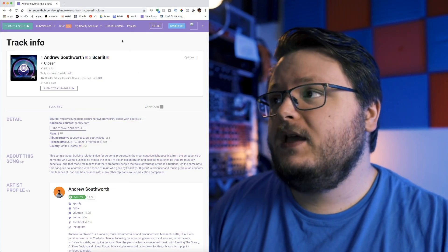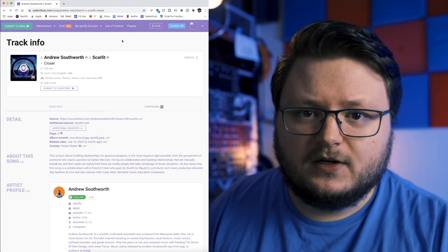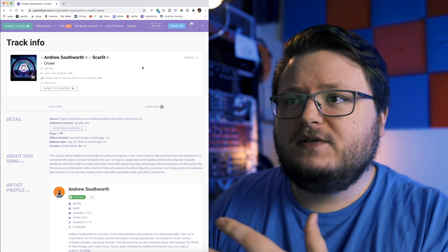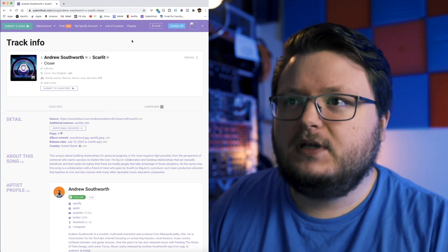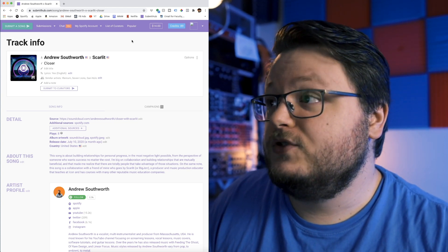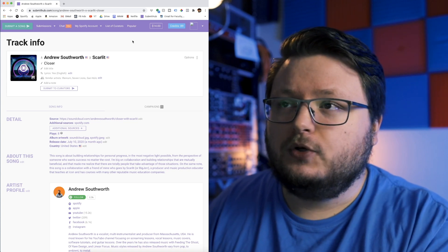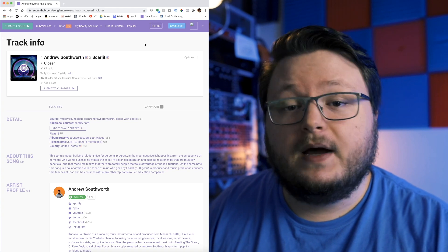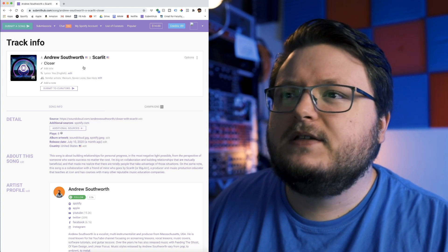If you're not familiar with SubmitHub, it's a way to send your music to curators — namely playlists, YouTube channels, blogs, stuff like that — in a very organized manner. There are two types of credits: premium and free. I'm going to use premium credits here because the chances of getting accepted are just so much higher. They can cost anywhere from $1 to $3 per submission, or a little less than $1 per credit if you buy them in bulk — like $80 for 100 credits.